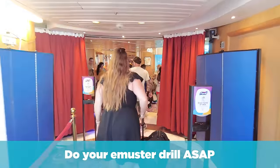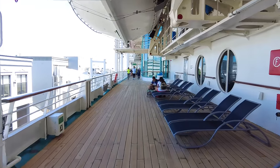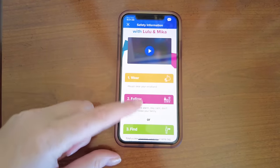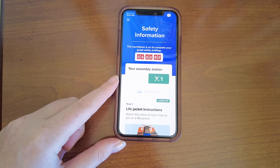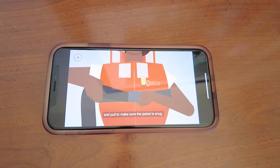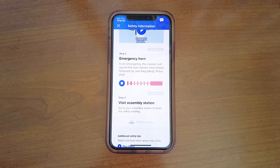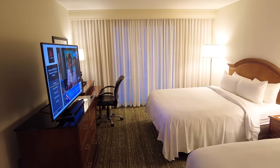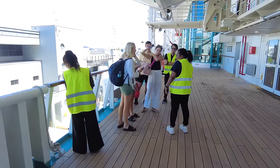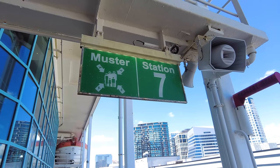When you get on board the ship, do your e-muster drill as early as you can. Instead of going to your muster station and standing around, those days are gone — Royal Caribbean's e-muster is easy and convenient. Complete all three steps early in the day. The first two steps — watching a safety video and hearing the ship's alarm in the Royal Caribbean app — are easy and you can actually do them the morning of your cruise before you step on the ship. When you get on board, all you need to do is make a quick detour to your muster station, have them check you in, and you're done.